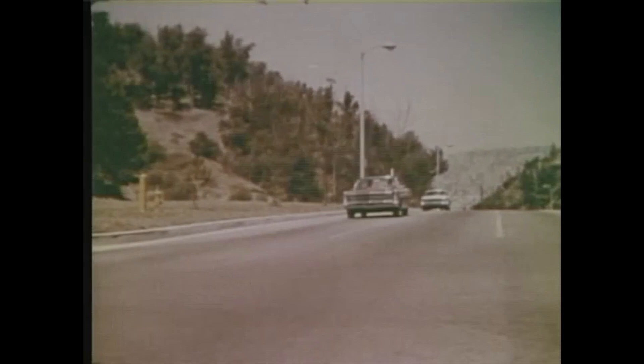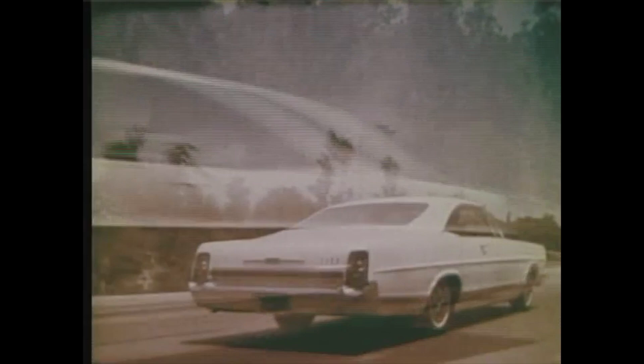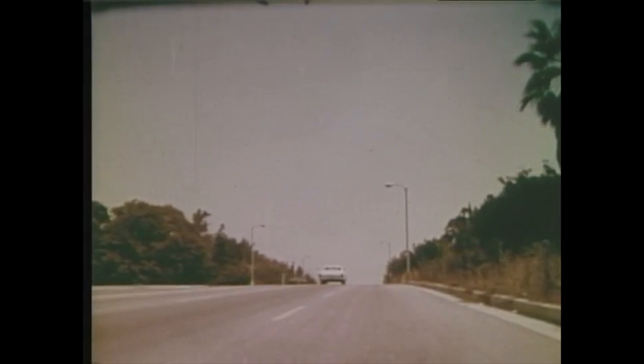Frame and suspension have been improved. Over 100 important areas have been toughened, and the body is the strongest in Ford history. The '67 Fords are quieter because they're stronger, stronger because they're better built. Ride Ford's new wave of strength and see why you're ahead in a Ford all the way.